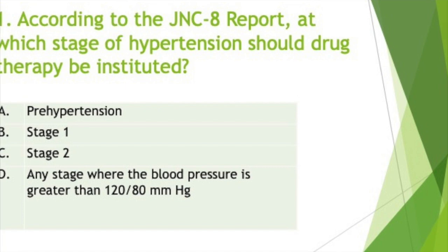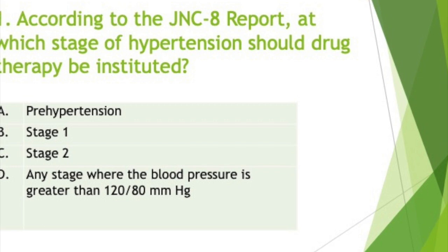Patients with diabetes should start pharmacotherapy at 140 over 90 mmHg. Patients with chronic kidney disease should start pharmacotherapy at 140 over 90 mmHg.